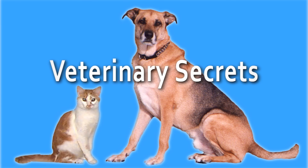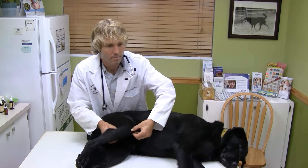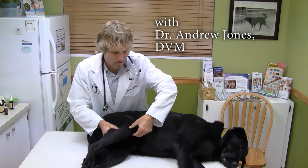Dog itching, dog scratching, dog hair loss — a new natural remedy for dog allergies. Find out what it is and how it can help your dog in this video.